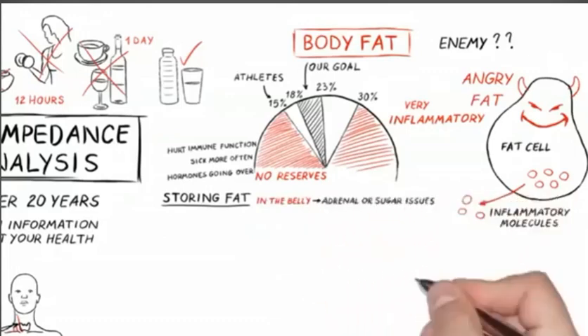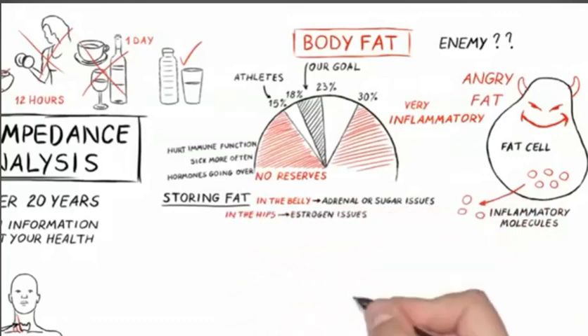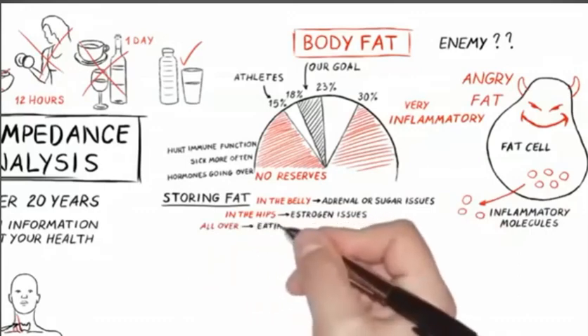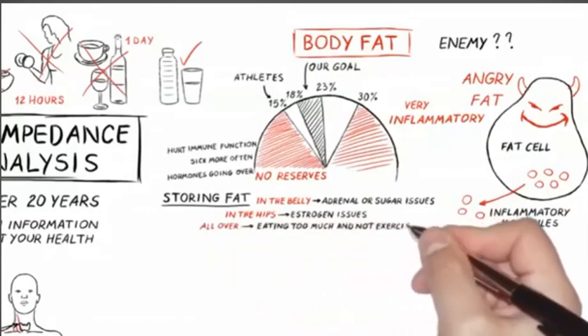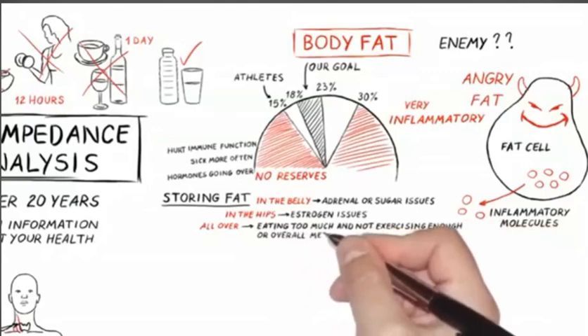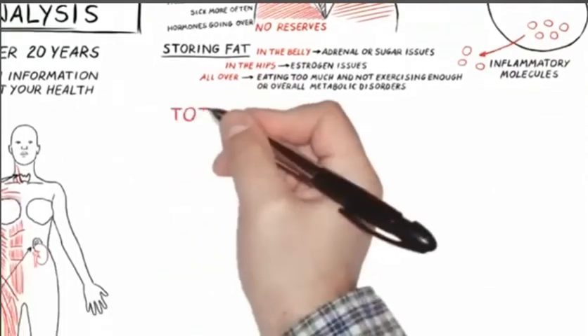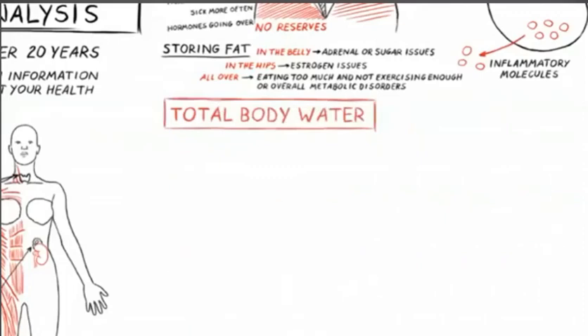If you're storing fat mainly in the belly, you are looking at some adrenal or sugar issues. If it's in the hips, it's more estrogen issues. If it's all over, you're just looking at eating too much and not exercising enough, or overall metabolic disorders. Fat is very important — it's not just for how you look, it's a very important component of health.